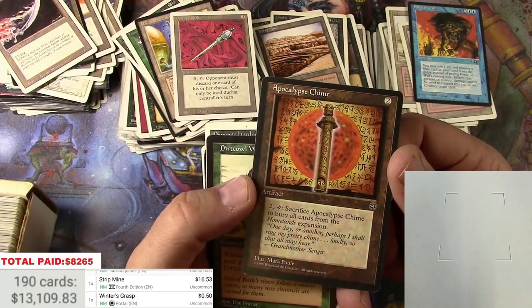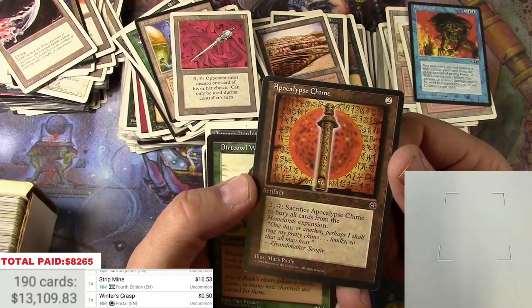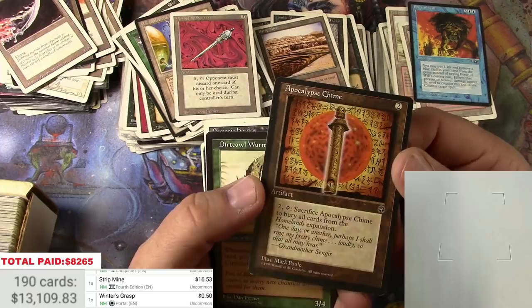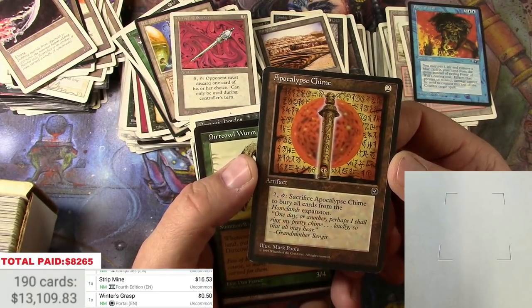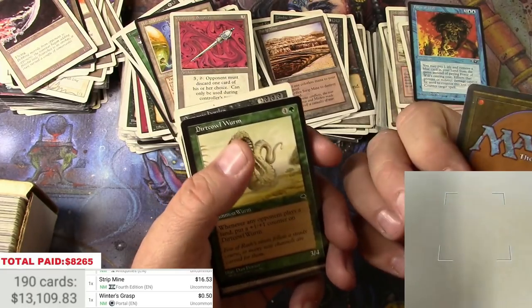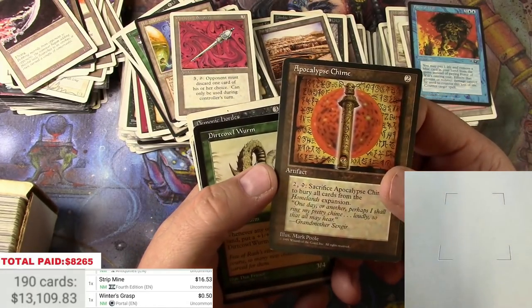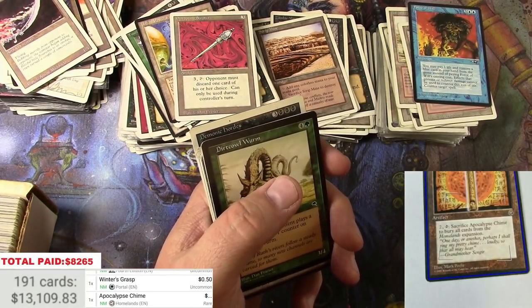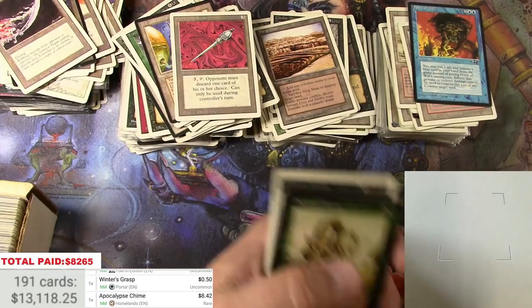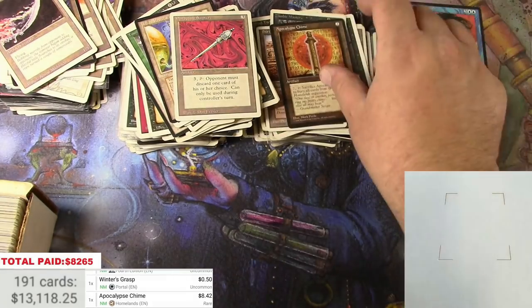I bought a huge lot — one hundred thousand cards from Star City Games, and they were all rares. I had about a hundred of these in there. And lucky for me, Rudy made them spike just about a month ago — I cashed in. Have they come back down? Still like eight bucks, I'll take it.